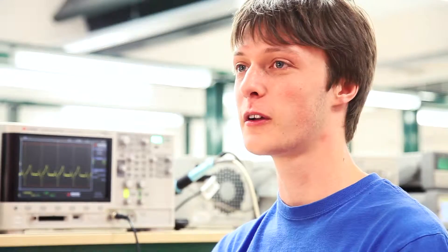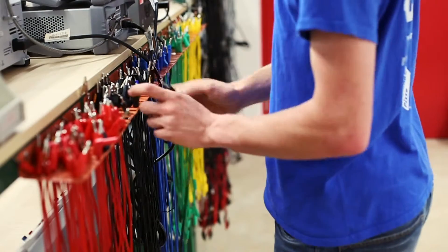The facilities I most use on campus are things like the electronics lab. It's a brilliant place to work — loads of everything you could possibly ever want to use, and lots of great assistance from the technicians as well.